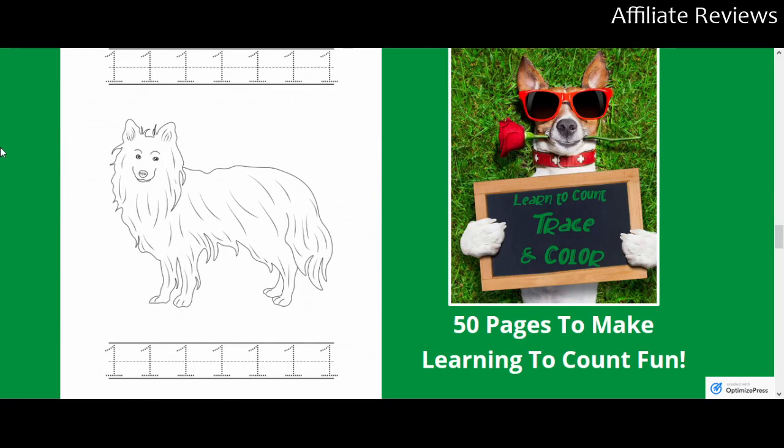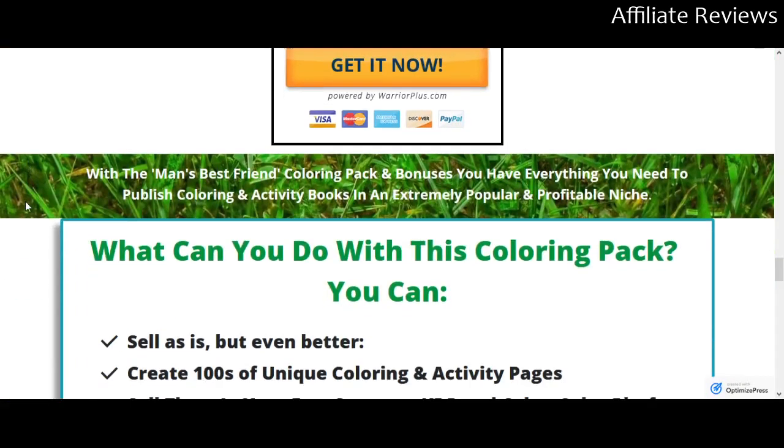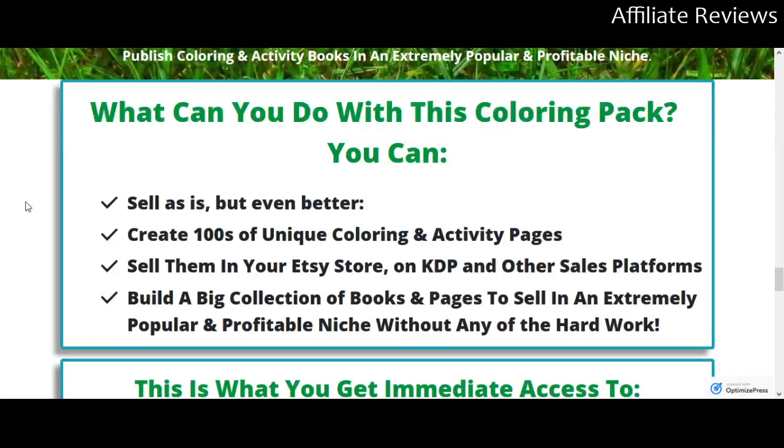When you purchase these images, the images become yours. So you could take a picture of the dog, for instance, and decide that instead of using it on a coloring page, maybe you want to use it on a mug — you've paid for the image and you've got effectively the PLR with it. You can sell as is, but even better, you can create hundreds of unique coloring activity pages and sell them in your Etsy store, on KDP, or other sales platforms, building a big collection of books and pages in an extremely popular and profitable niche without any of the hard work.